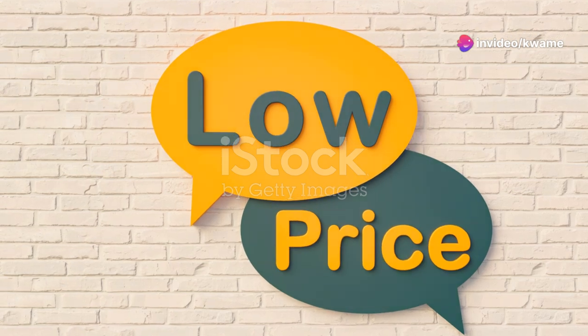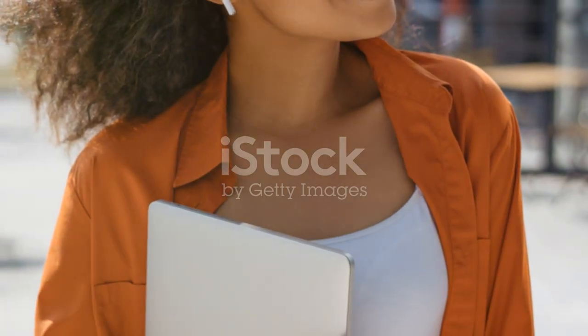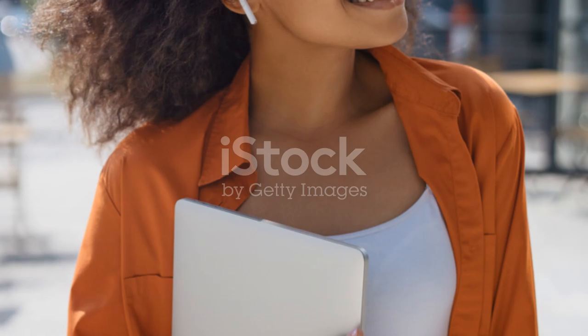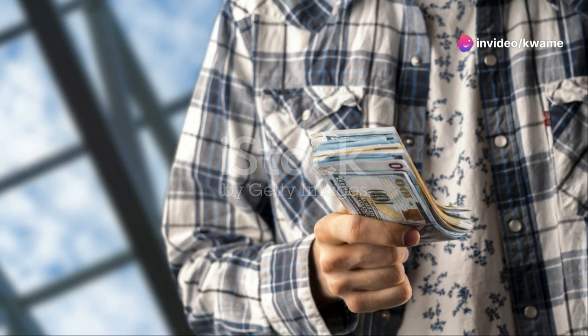Let's talk price, because that's often the deciding factor. The Haylou GT2s are definitely on the affordable side when compared to big names like Apple or Samsung, so if you're on a budget, these earbuds provide a decent bang for your buck.